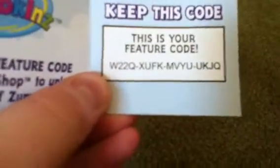I'm going to be giving you the code now. The code is W22QXUFKMVYUKJQ. I'll just let you look at that — that's the code and you can also pause it to look at it. So, yeah, that's the code.